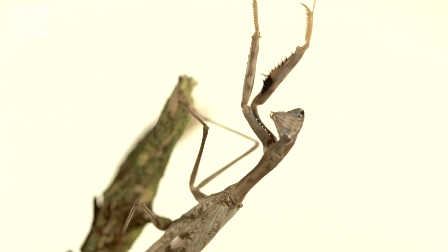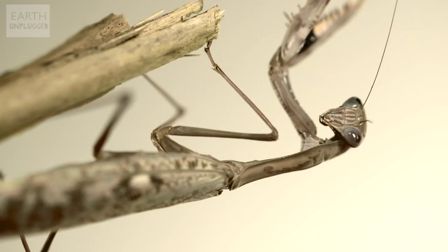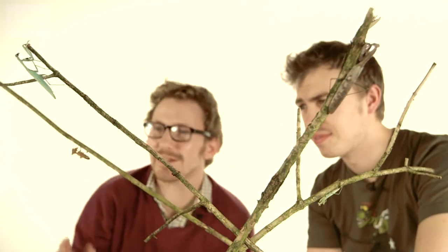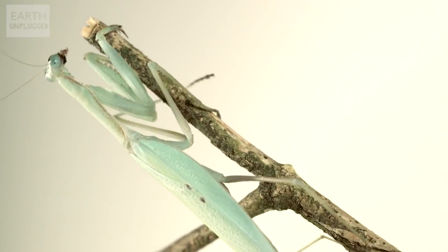Are these little guys? They look pretty alien and terrifying. So we've got four different species here? Four different species, yeah. And there are actually over 2,000 different species, but they've all got the same basic body plan. They've got these incredible motion-sensing eyes, and you can see they switch on. They've all got this sort of praying posture where the name comes from.